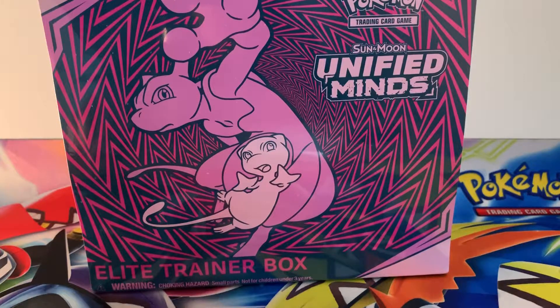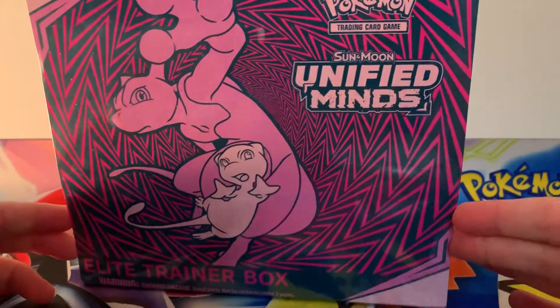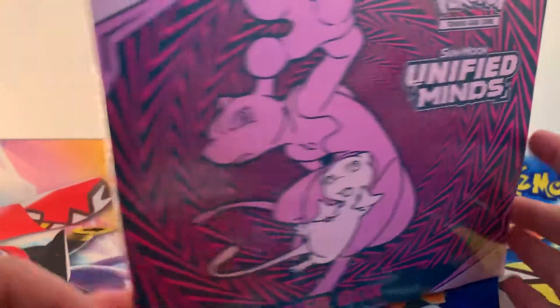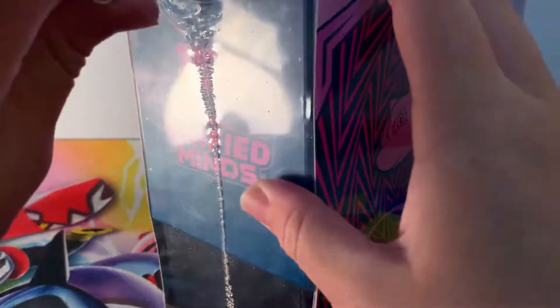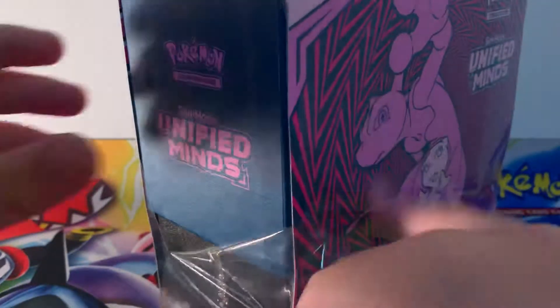Hey guys, Chaos Holly back here for some more of your favourite Pokemon TCG openings. I have finally got my hands on one of the Unified Minds Better Late Than Never Elite Trainer Boxes. Unfortunately I missed all of the pre-orders but they went out of stock. That's been my luck so far — but nevertheless, better late than never, we finally got one here for the channel.